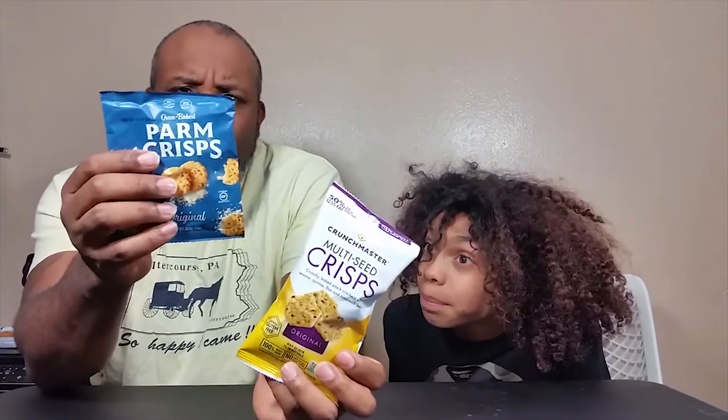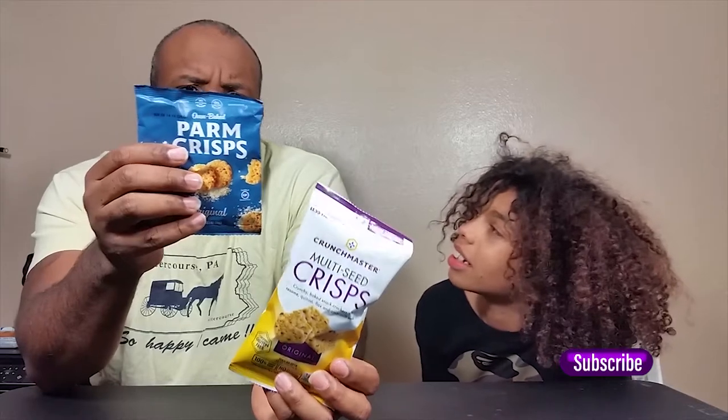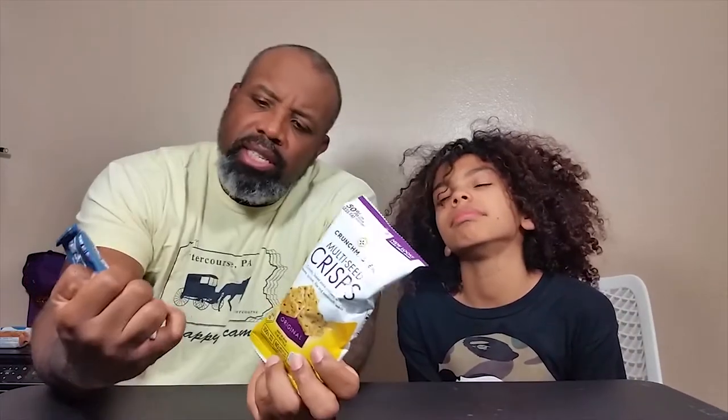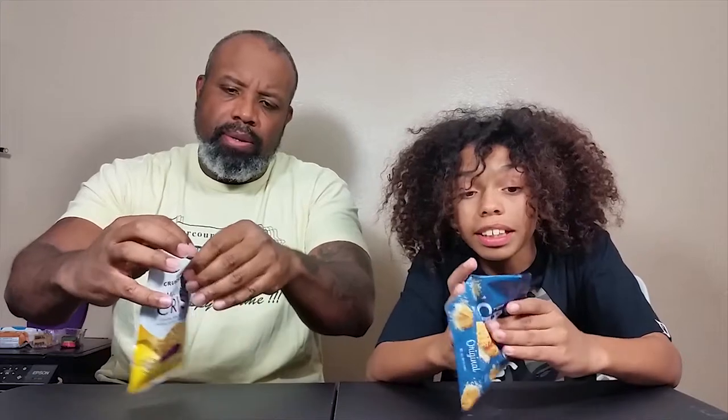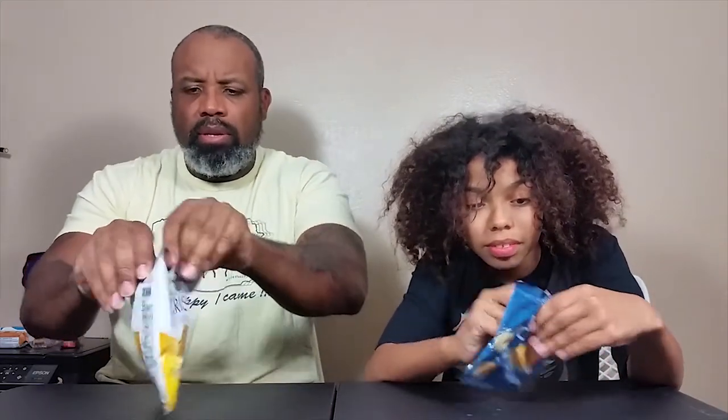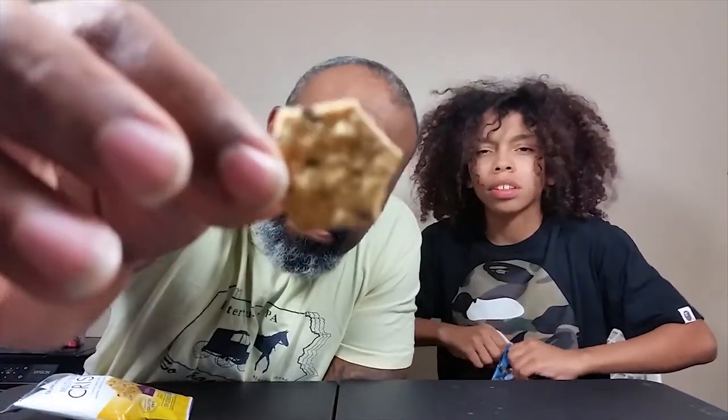The parm crisp is from a company called That's How We Roll — I like that name. They say it's great for soups, salads, and sandwiches, right out of the bag. The Crunch Master multi-seed crisp is from TH Foods Inc. Let's open them both up and see how they roll.